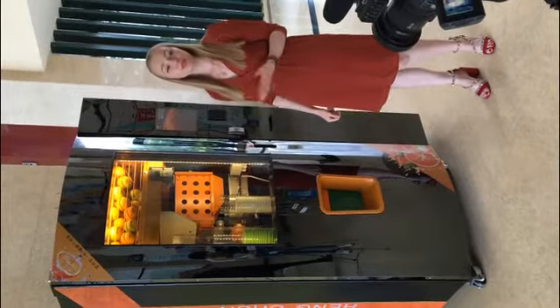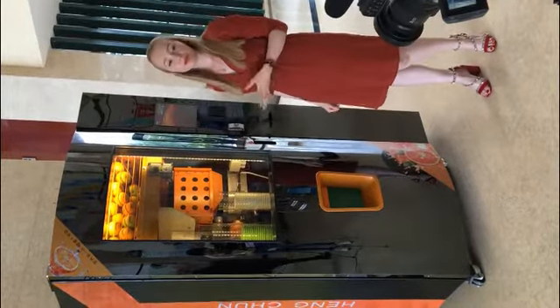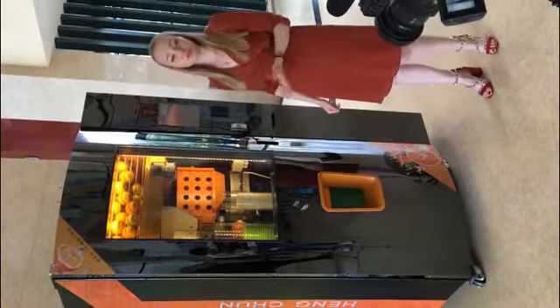This machine is very convenient, so you can put it in any place, for example, like airports, gyms, hospitals, and so on.